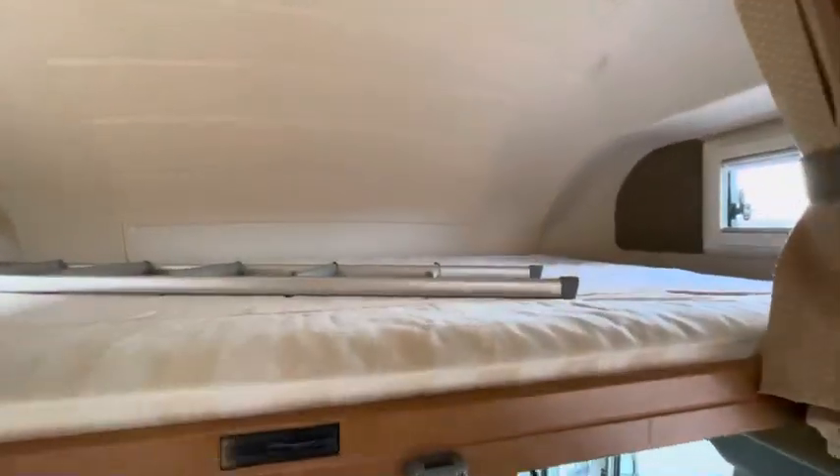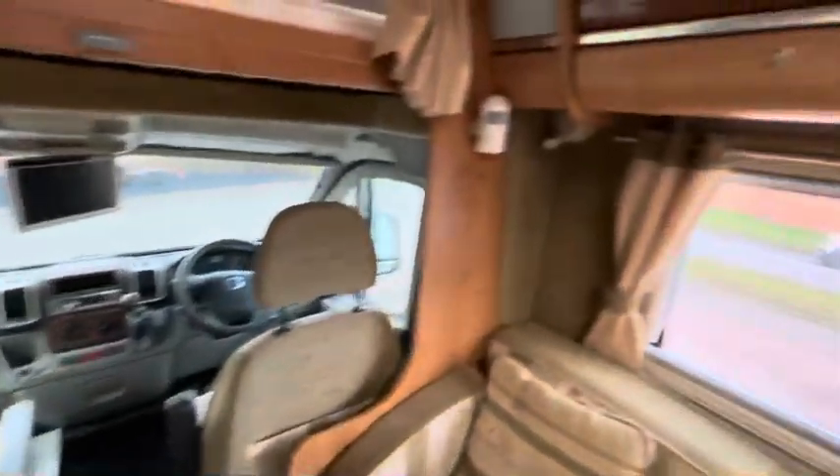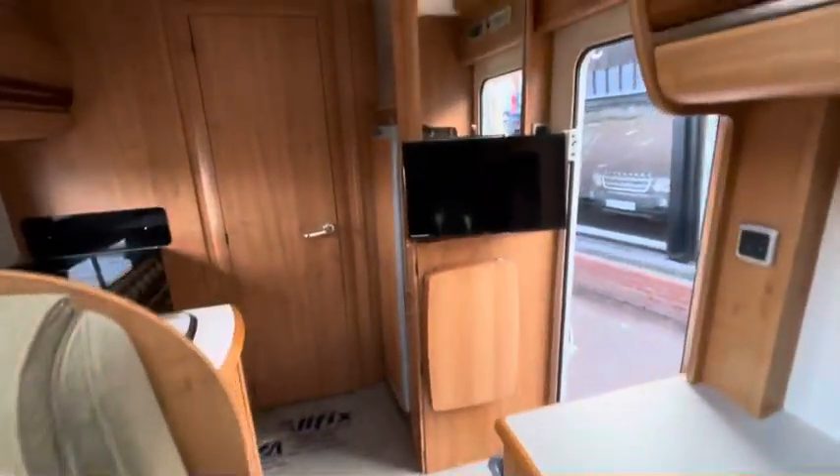You've got your double bed up there with ladders, captain seats with captain table, heaps of storage, double bed comes out here, and a TV.